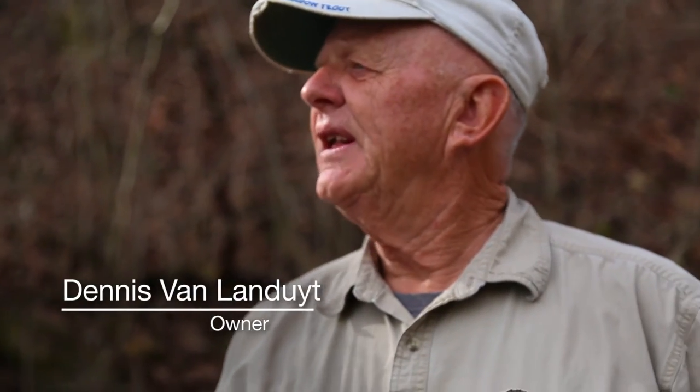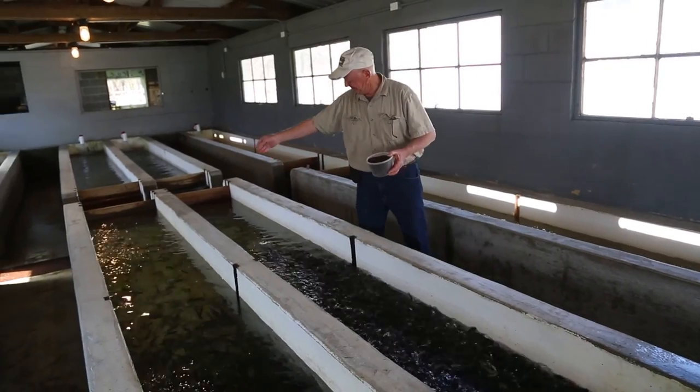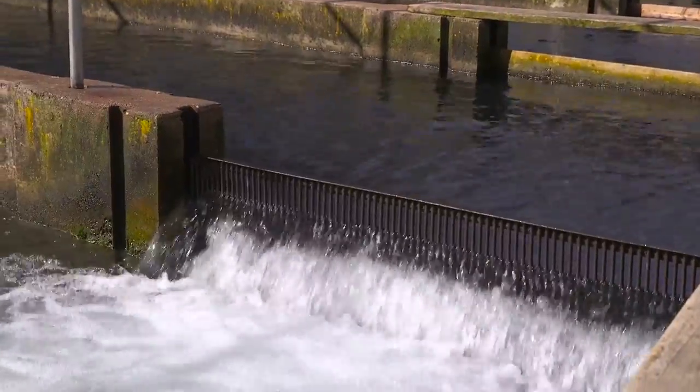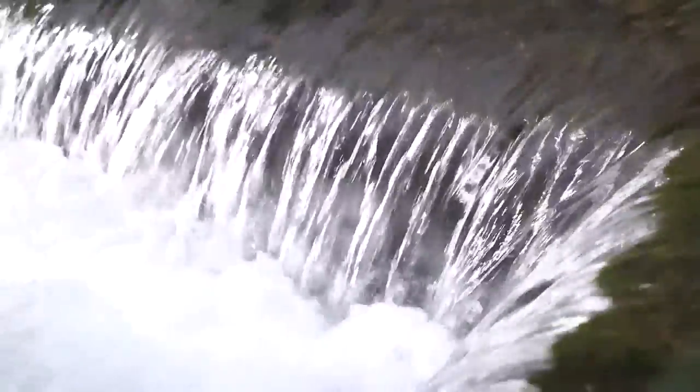Trout need cold water. They need very fresh water, clean water, and a very high oxygen content relative for fish. So any opportunity that we can get water to splash around and make a waterfall, we try to do that, because that oxygenates the water.